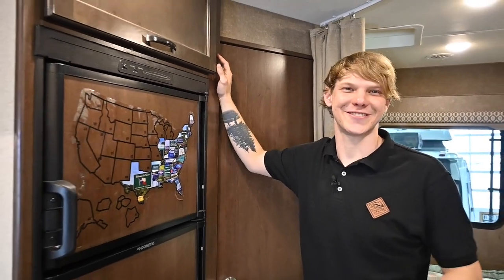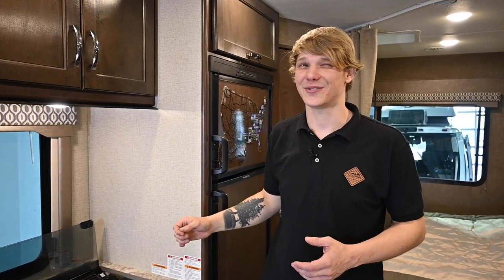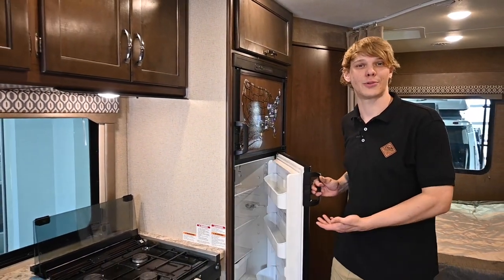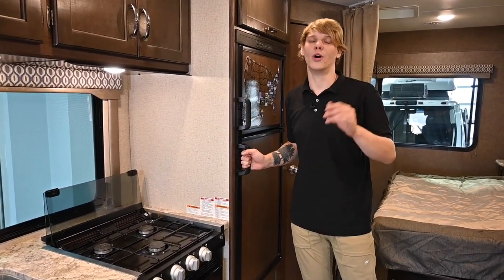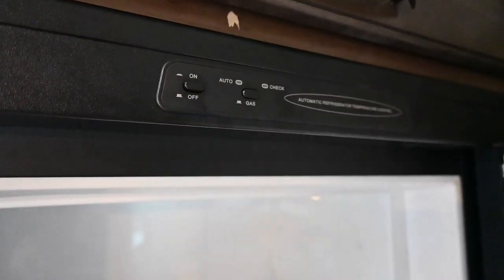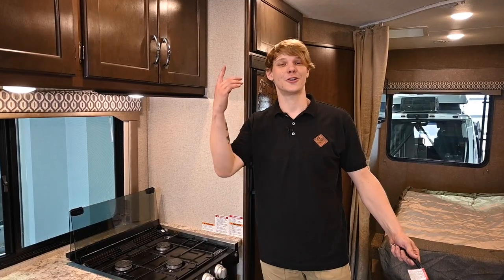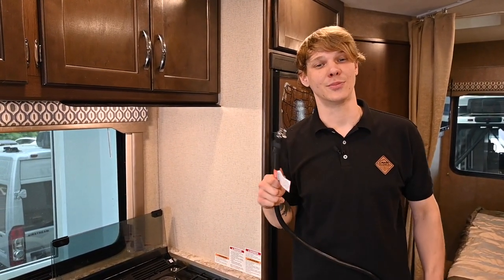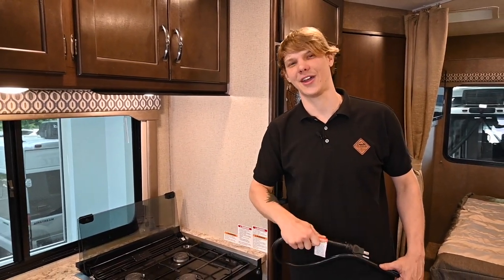Moving on to appliances. An RV offers the convenience of home and malfunctioning appliances can severely hamper that experience. Whether it's the refrigerator not cooling properly or the heater not working on a chilly night, you want to avoid these unpleasant surprises. Make sure to test every appliance thoroughly, including the stove, the oven, the air conditioner, and the water heater. Here's a pro tip: bring a small device that you can plug into every outlet to test if they have power.